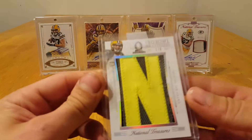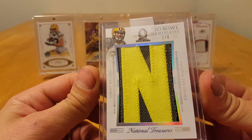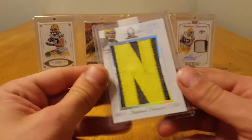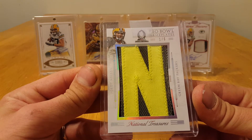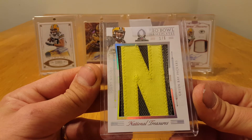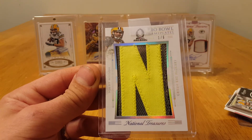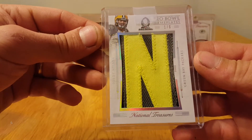I can't get the tape off of it, but it is a 2015 National Treasures Pro Bowl nameplate, and it is end-numbered one of six. I don't think I'm going to try to rainbow this one because that'd be extremely difficult — I'm already doing one extremely difficult rainbow.